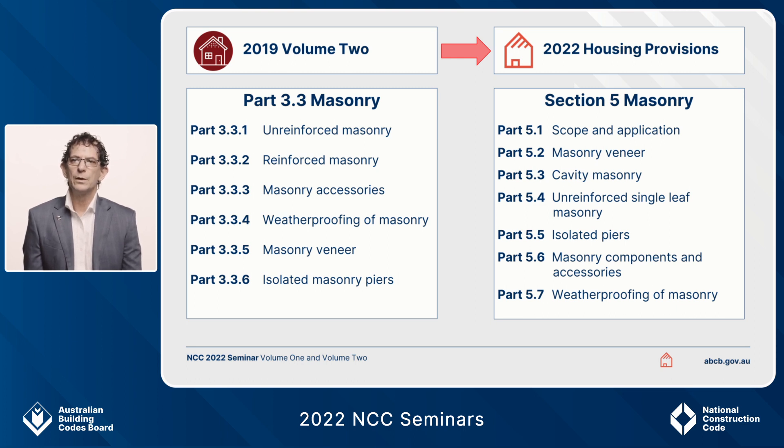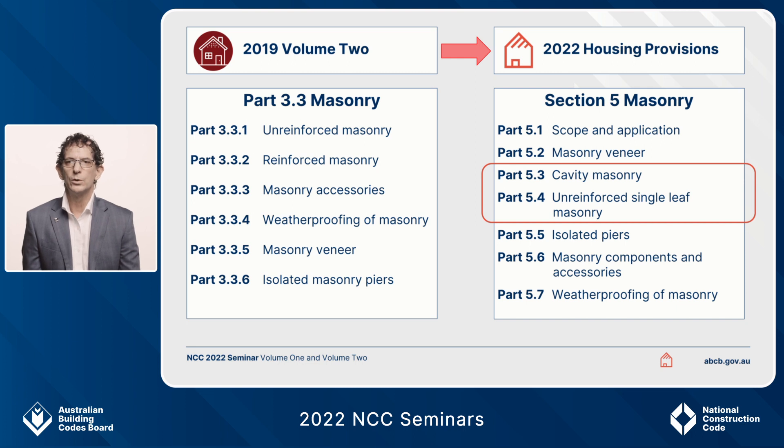In 2019, Part 3.3 starts at 3.3.1 and goes through to Part 3.3.6, covering unreinforced masonry all the way through to isolated masonry piers. What we've changed for NCC 2022 is the addition of cavity masonry deemed-to-satisfy requirements and unreinforced single leaf masonry requirements. These are in addition to those of 2019, and I'll talk about some details of those and how Volume 2 connects those to the housing provisions.